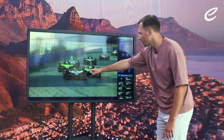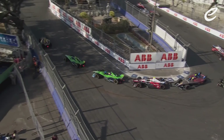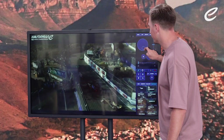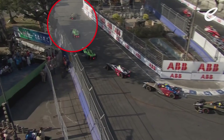Vergne goes right across into the perfect zone, blocks the move from happening, gets a better entrance into the corner and a better exit. You can see there's a much bigger gap there than at any point in this clip so far between the front two drivers. That's because of what Vergne did going into that corner to make the move impossible for Cassidy.